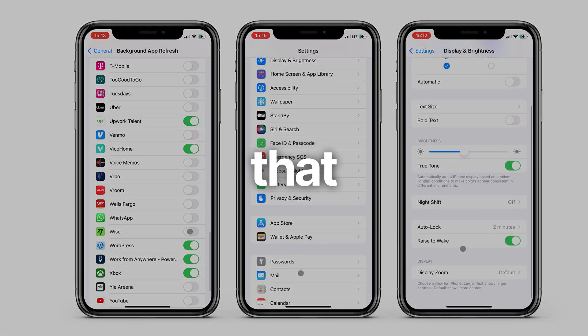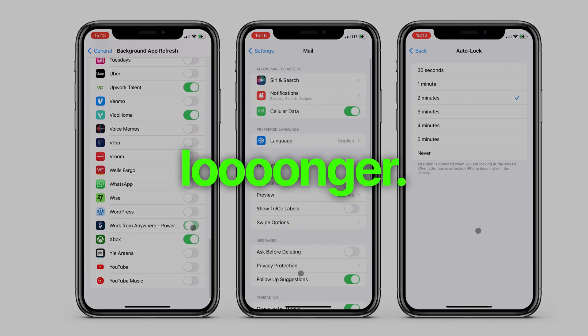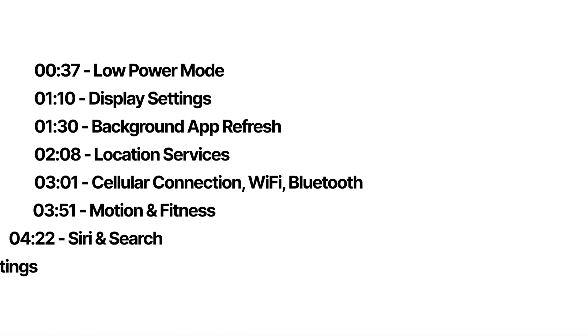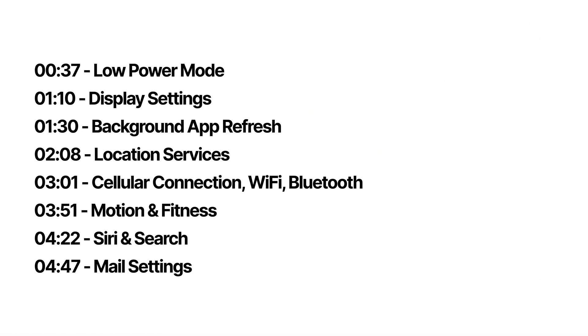Here's a quick tutorial on 10 settings that make your iPhone battery last longer. I always change these settings when I'm traveling, and I know I won't be able to charge my phone for a long time.